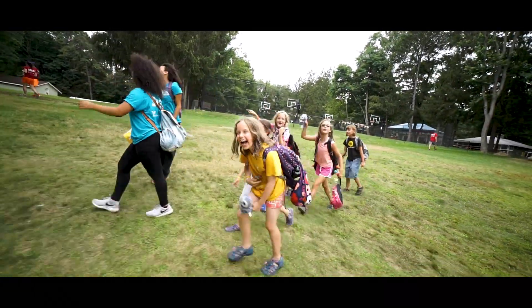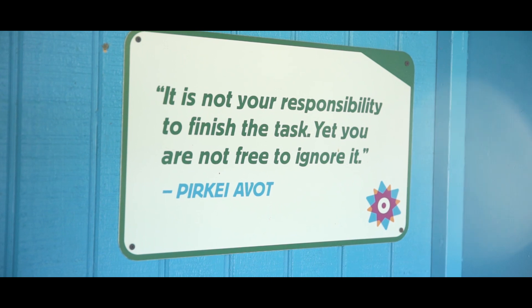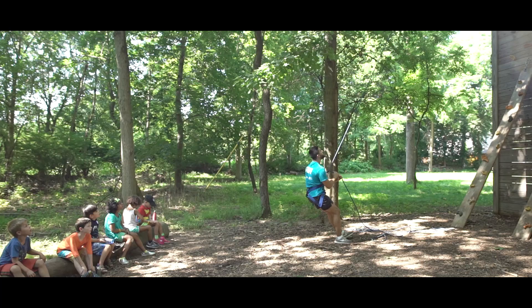A big part of Explore is taking care of the environment, and we impress that all the time and remain keepers of the earth.